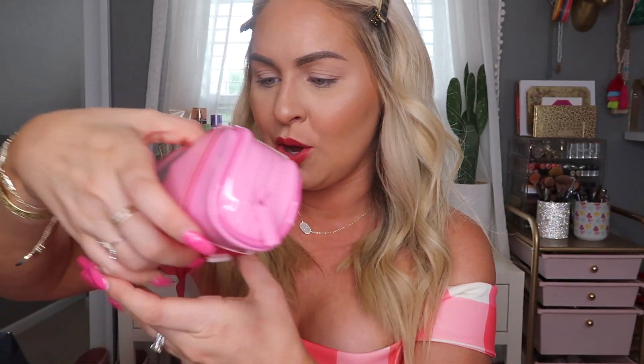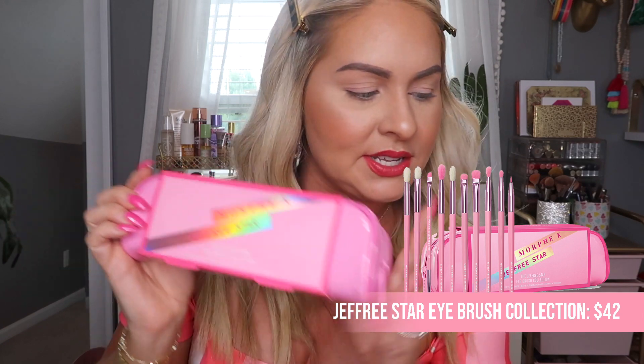I picked up the Set and Refresh Mist — I regret only getting one, I should have gotten a second. Then I got the brush set, which is different from the first round: 10 eyeshadow brushes and that's it from the collection. I also picked up a Velour Liquid Lipstick because I haven't tried Jeffree's formula, plus a Morphe brand lipstick and lip liner.